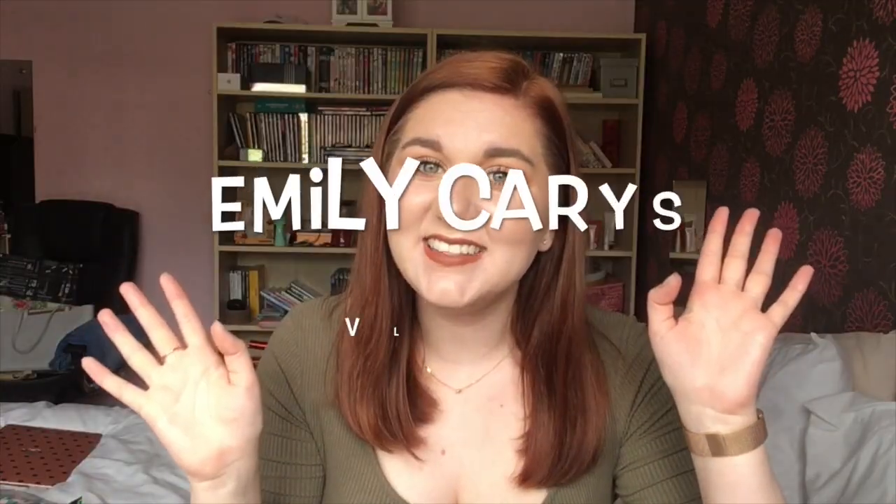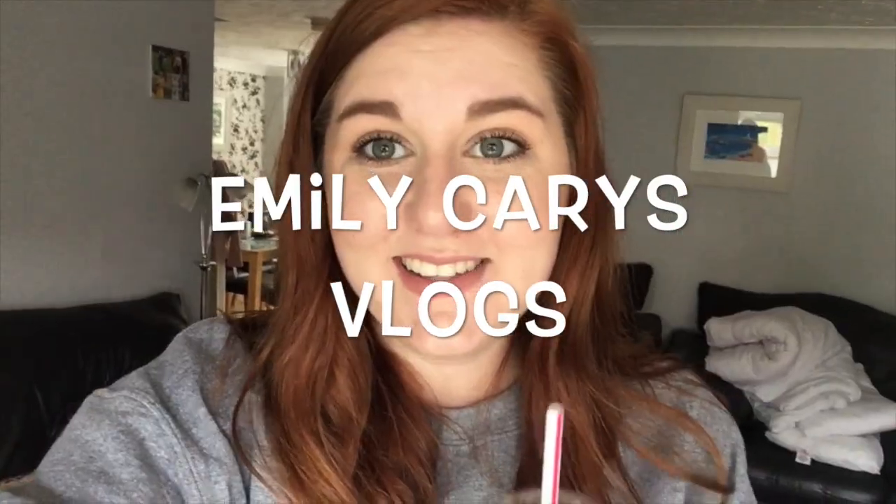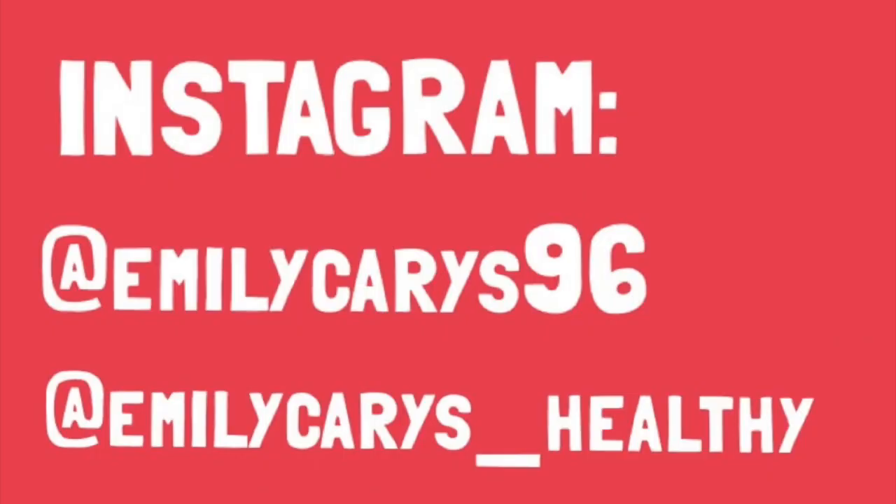Hello guys, welcome back to my channel, or welcome if you're new. I am starting a new weekly vlog to document my move to Sheffield.